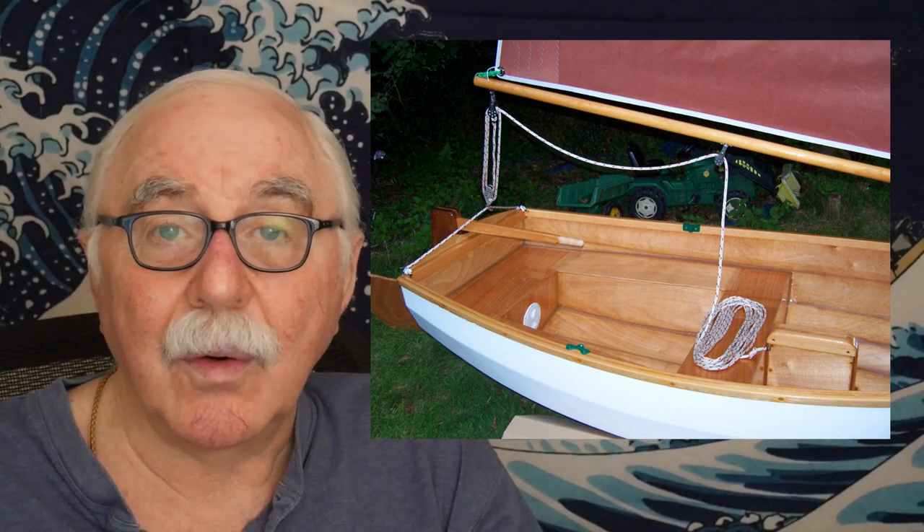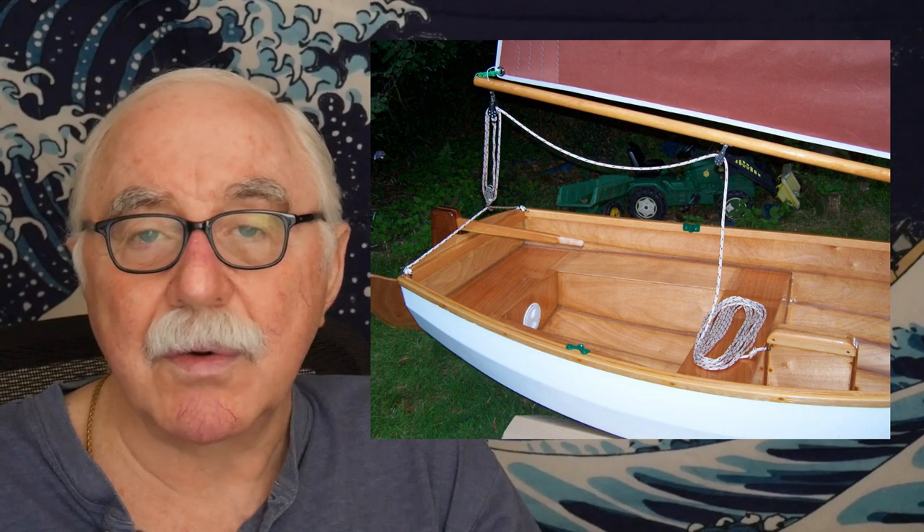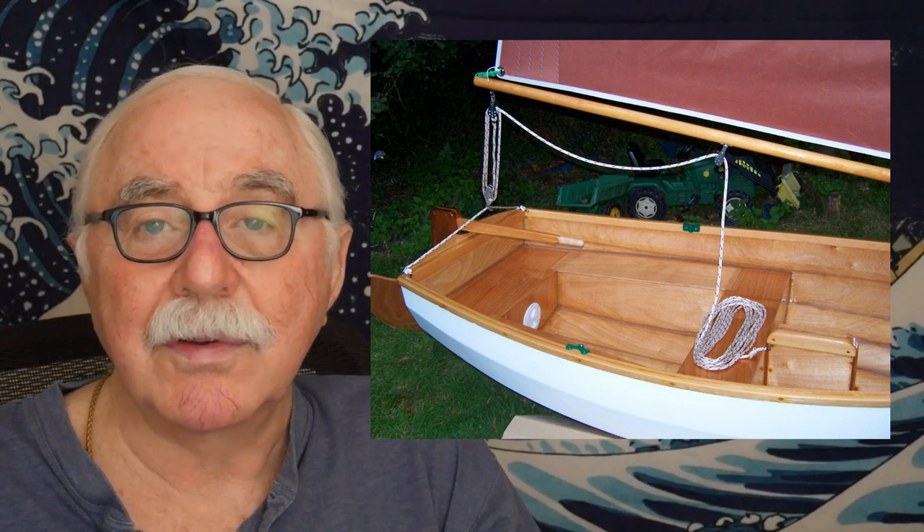Normally when you sail, you use what are called sheets. Sheets are lines or ropes that attach to the boom or the jib. You use those to adjust the direction of the sails as you move about — as you change direction, you adjust the sheets so that the sail catches the wind the way you want it to. The ones that get maneuvered as you're sailing are the main sheet and the jib sheet.